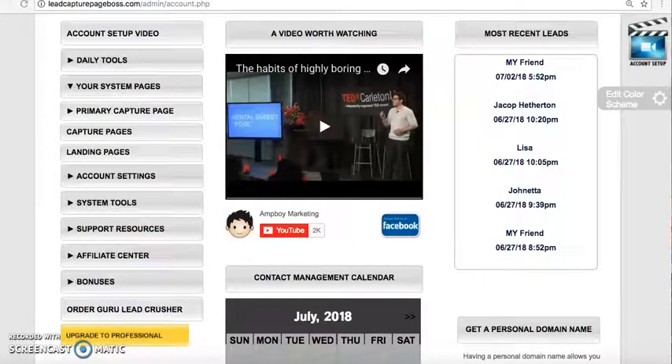Hey everybody, I wanted to share with you a free marketing system for all of you that are involved with a company called RevitalU, which is a new network marketing company in the niche of weight loss coffee.